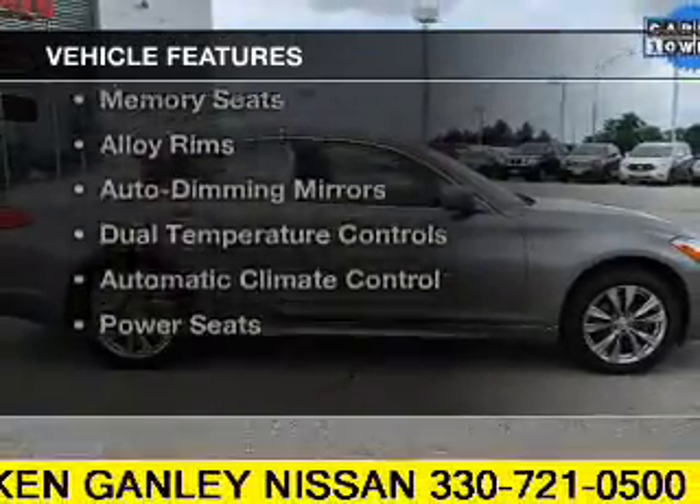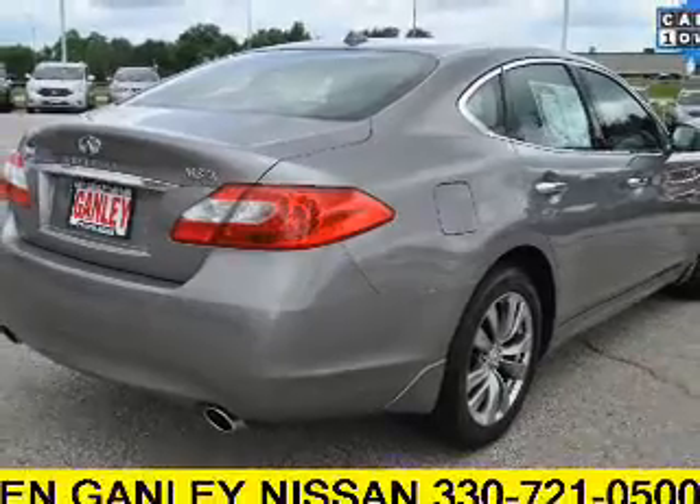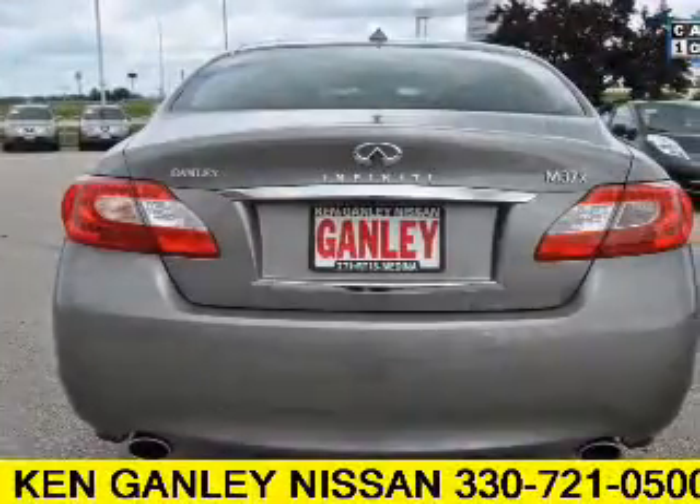The features include a power sunroof, leather seats, heated seats, steering wheel controls, memory seats, and alloy rims.